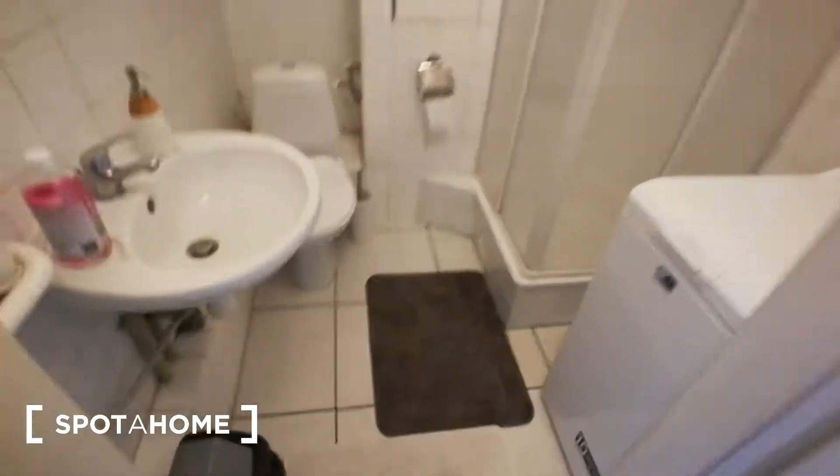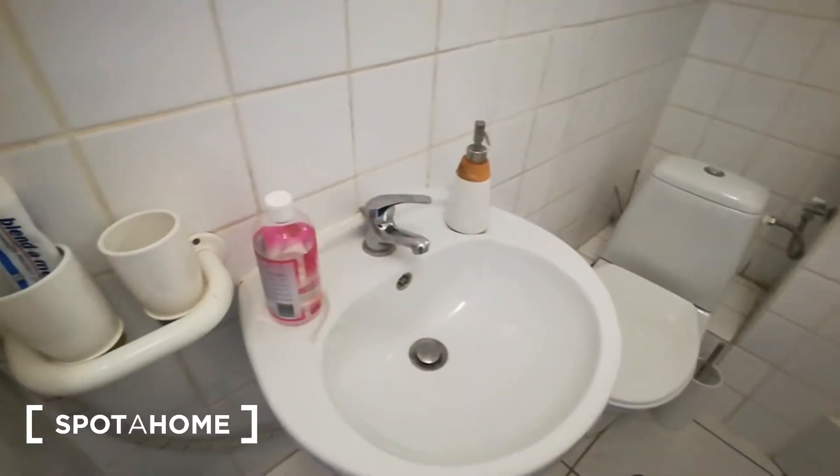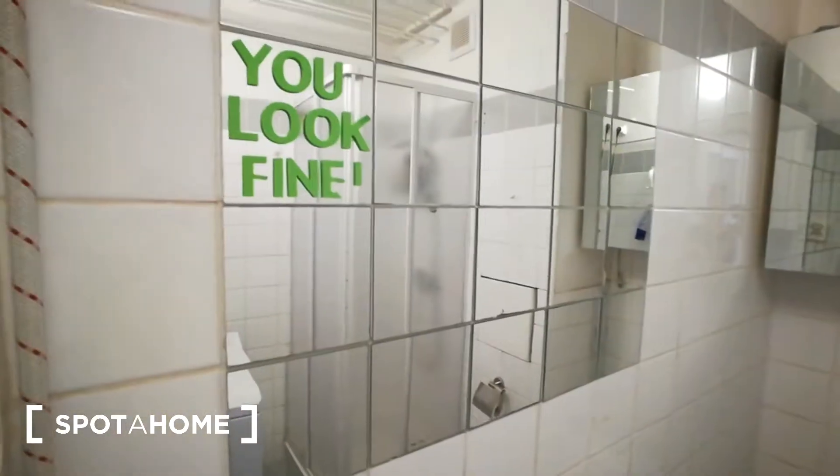So everything you need you can find in this kitchen. Let's go to the bathroom. As you can see on the right side we have a shower, washing machine, sink and mirror.